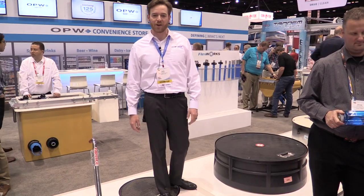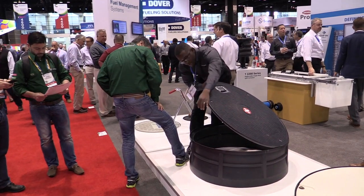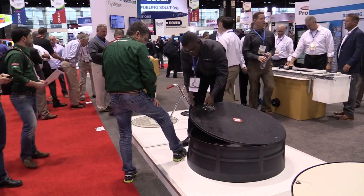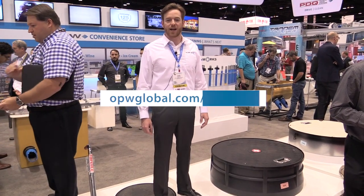I'm standing next to our Matador cover. It's our brand new low-cost solution composite cover that we sell in a 37 and 42 inch. It features a poly skirt so it's corrosion proof with a steel ring. It'll handle all of your manhole cover solutions. Check it out at opwglobal.com/matador.